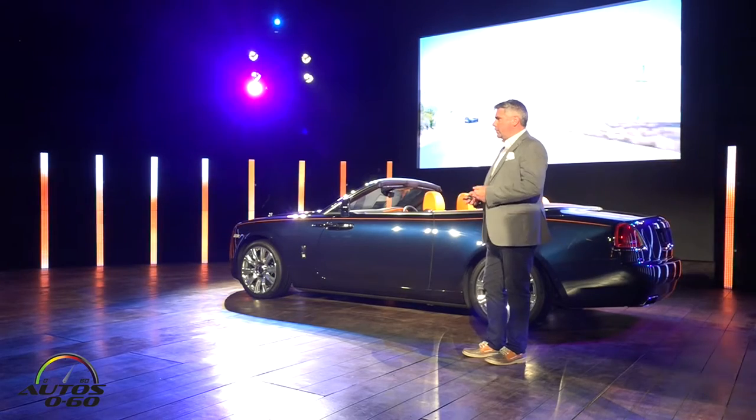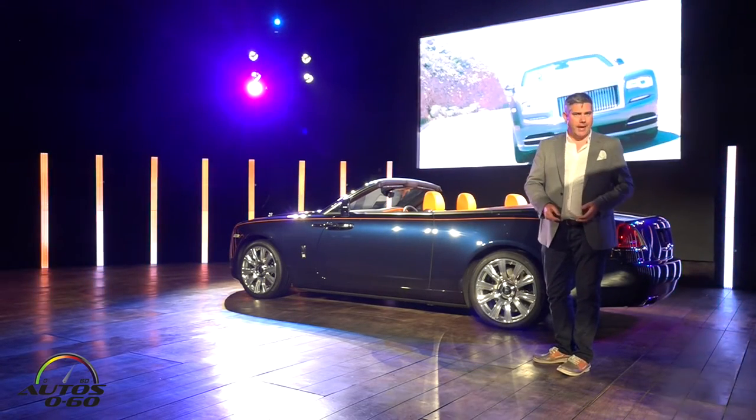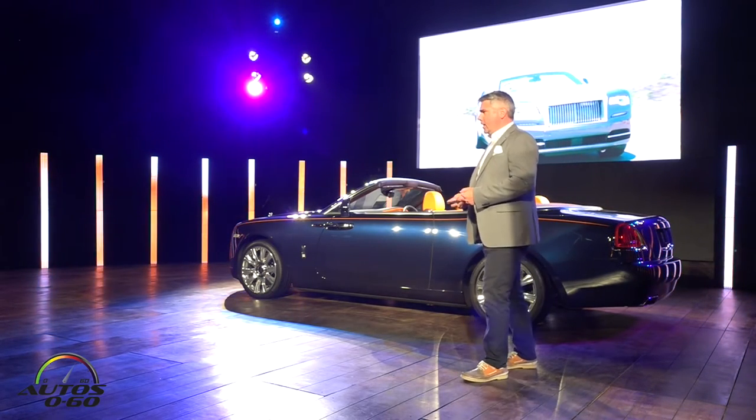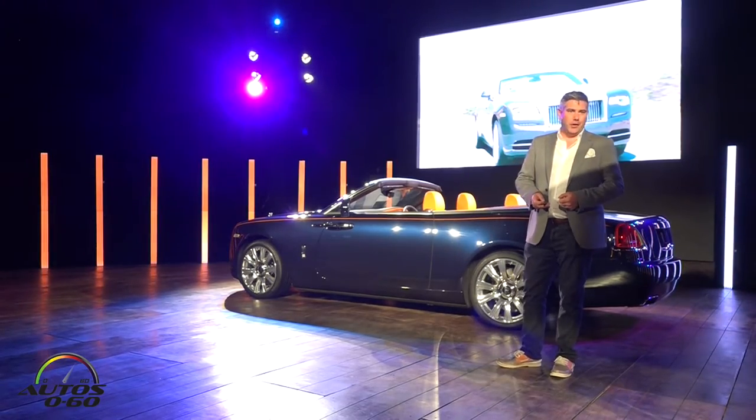For those of you who know Rolls-Royce and have driven Rolls-Royce, it's not just about style. It's how we put that power down on the road, how we keep the driver engaged and connected, and of course provide an unruffled journey for all the occupants.